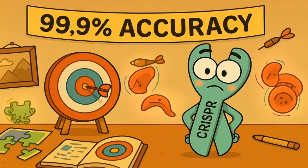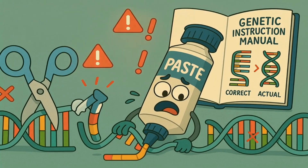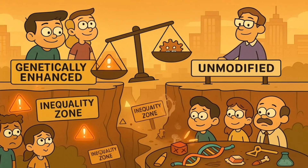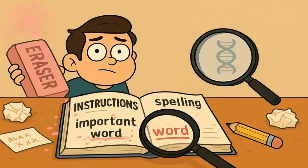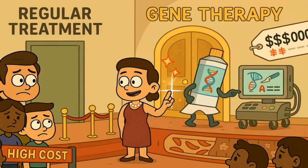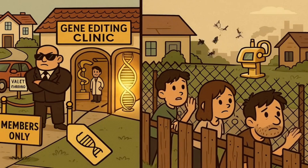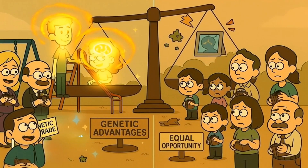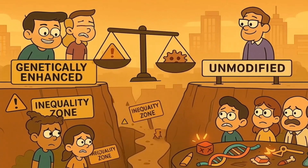There are also technical concerns. Even though CRISPR is incredibly precise, it's not perfect. Sometimes the molecular scissors might cut in the wrong place or the paste function might insert the wrong sequence. These off-target effects could potentially cause new problems while trying to fix old ones. The cost and accessibility of gene editing treatment is another important issue — these treatments are extremely expensive, and if gene editing becomes common, will it only be available to wealthy people? Could this create a world where rich families can give their children genetic advantages while poor families can't?